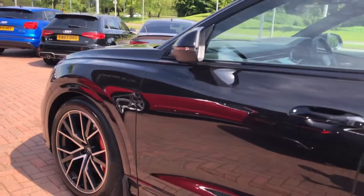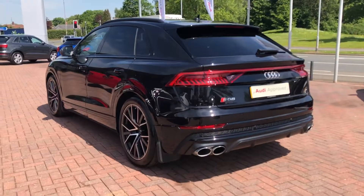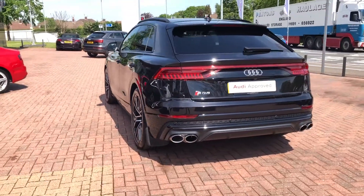As we walk around the outside, you can see we have some matching black wing mirrors, black trim around the windows, and also privacy glass in the back, which are all part of the included black styling pack with the vehicle.